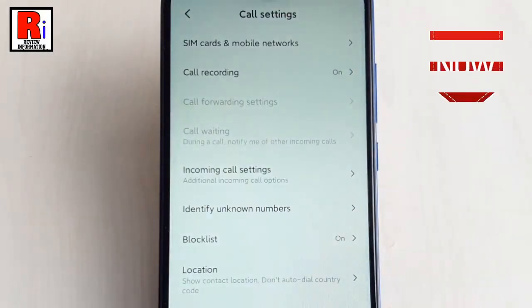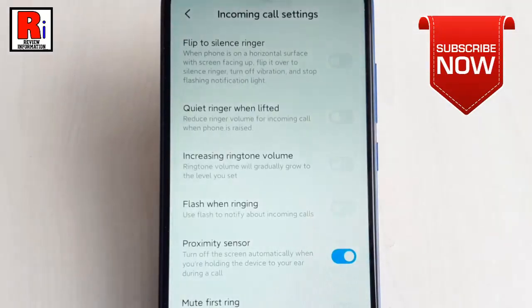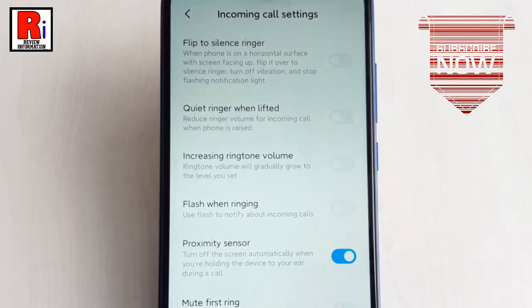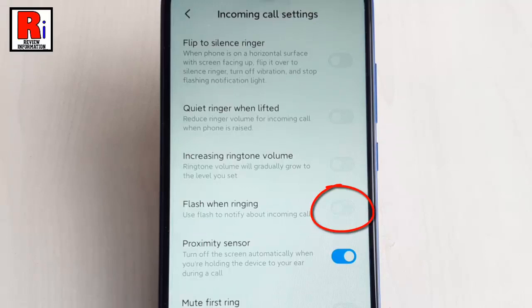Now tap on Call Settings. From Call Settings, tap on Incoming Call Settings. From Incoming Call Settings, find the option Flash When Ringing. By default, it is disabled. Toggle this button to enable it.